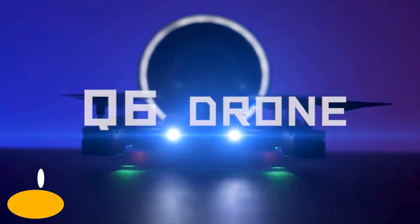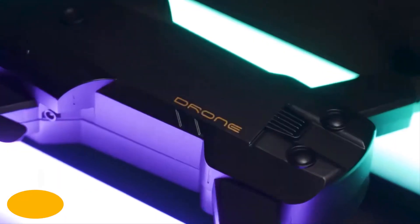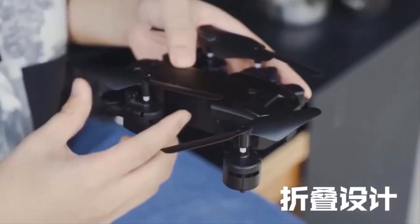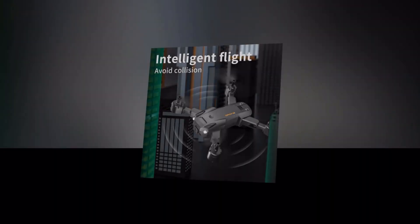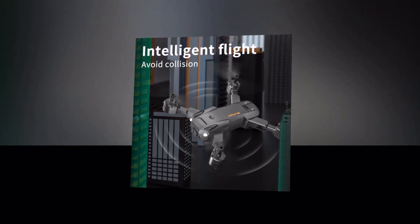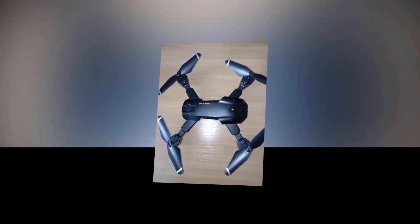Introducing the 5G 8K Professional Dual Camera HD Drone — the ultimate tool for capturing stunning aerial footage. With its intelligent flight capabilities and flagship performance, this drone is designed to provide you with an unparalleled experience. Equipped with intelligent obstacle detection technology, the drone can detect obstacles within 1.5 meters and avoid collisions. With one-key control, taking off and landing has never been easier.